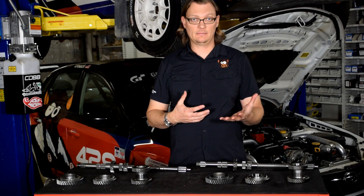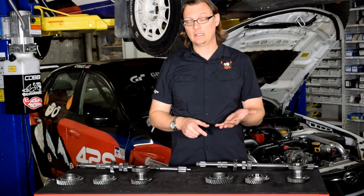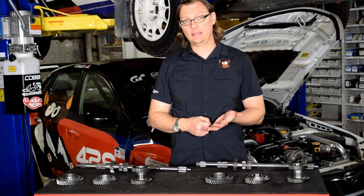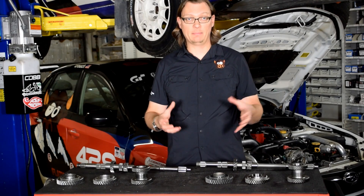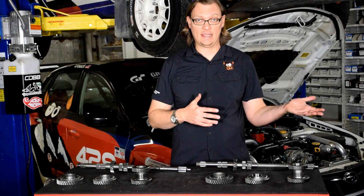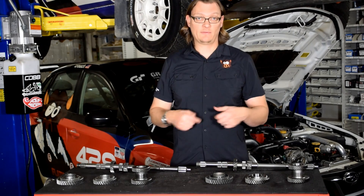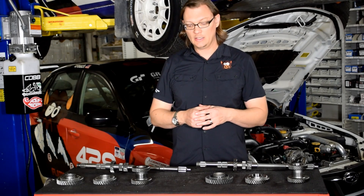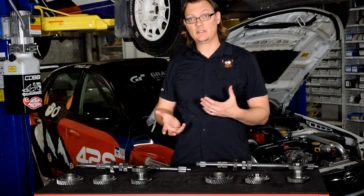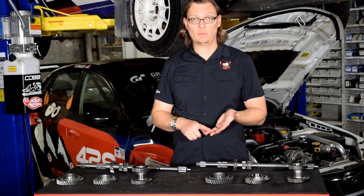To explain what these gear sets are: the STI, before it had a six speed, actually had a five speed. It was pretty much in the same box as what the WRX has had from 2002 to 2014, and those gear sets are primarily found in the Version 6 STI — that would be the 2000-2001 STI.